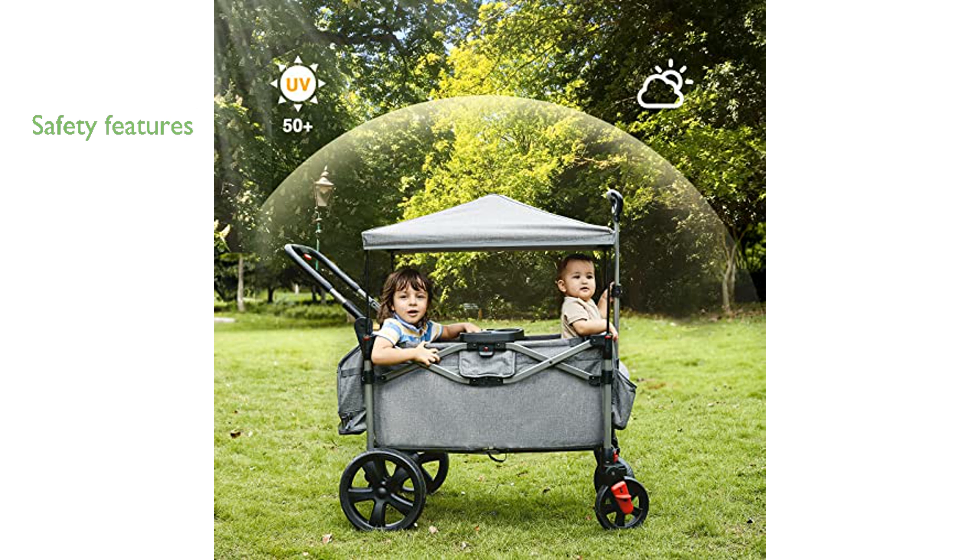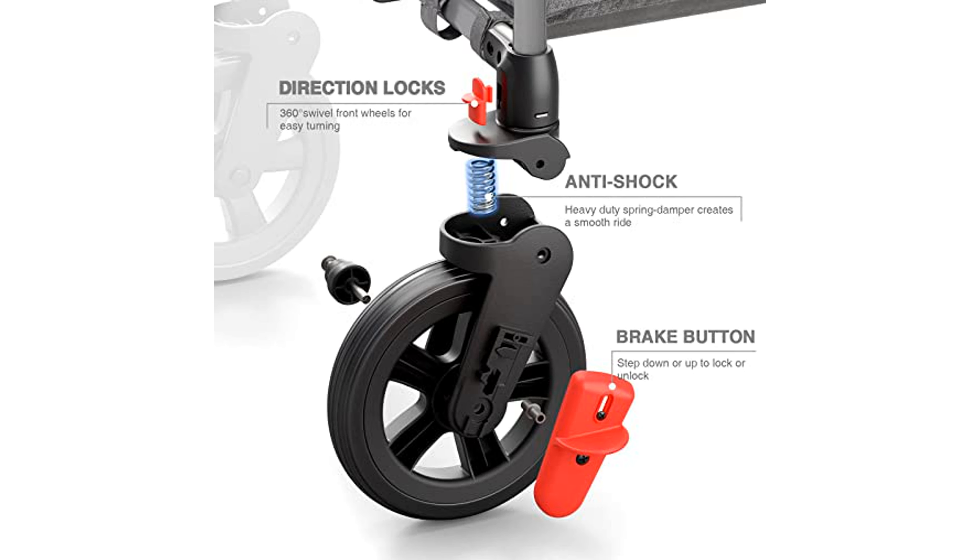Safety is a top priority with this wagon, as it features premium 300D polyester fabric, a high-duty steel frame, a detachable canopy for shade, and a five-point safety belt.